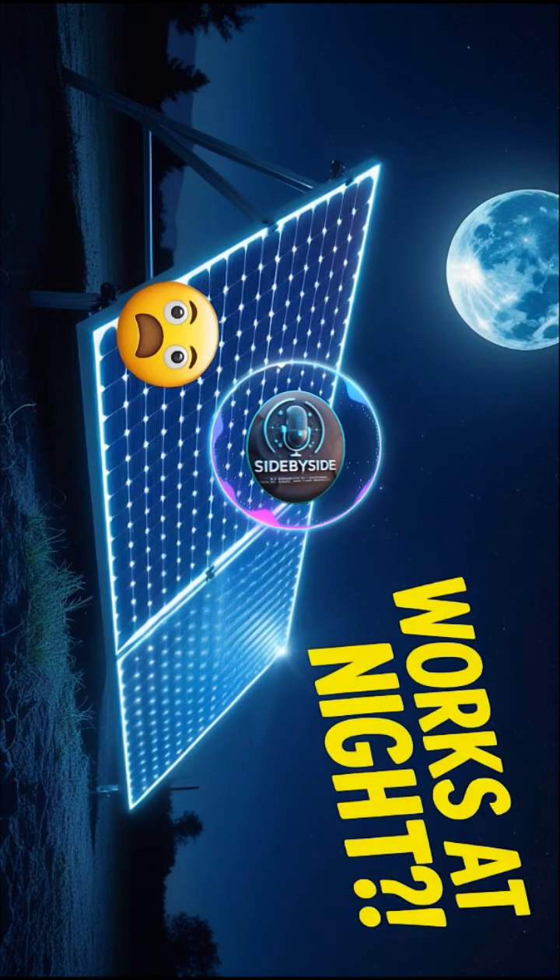Welcome back, everyone. We know you want to stay informed without getting bogged down. So today we're doing a deep dive into something pretty mind-bending. We're talking solar panels that work at night. Sounds counterintuitive, right? But we've got some fascinating research from Stanford University and a great report from EcoPortal to unpack this.